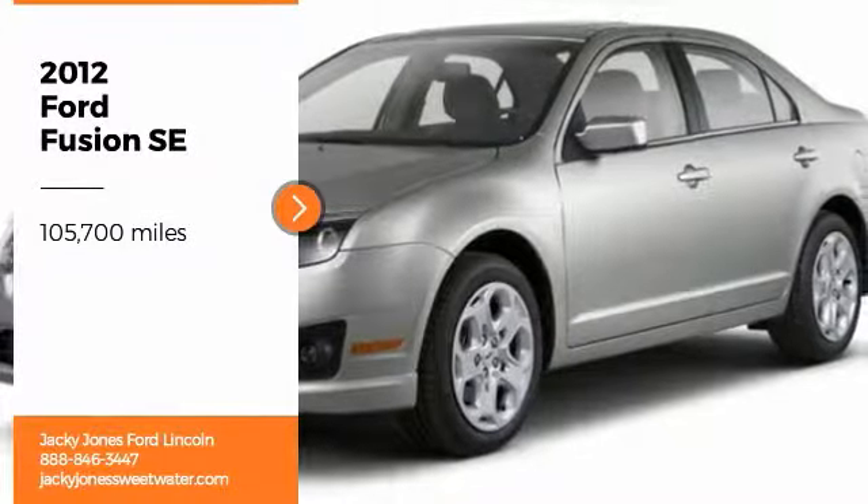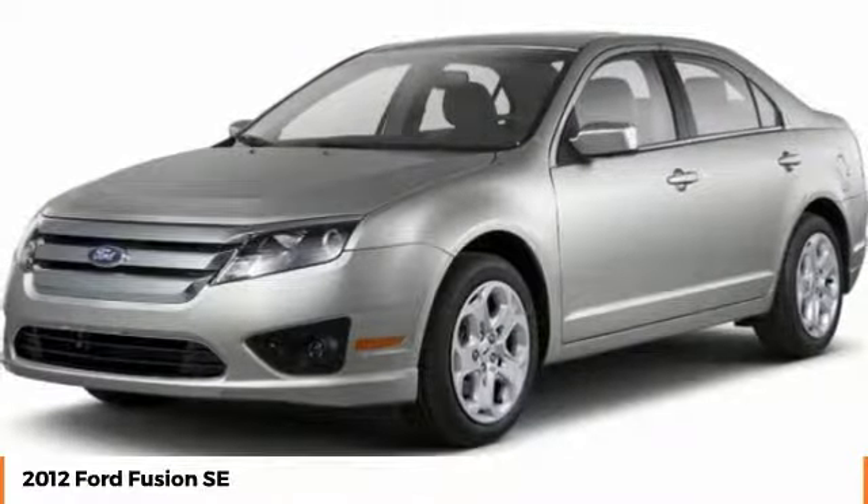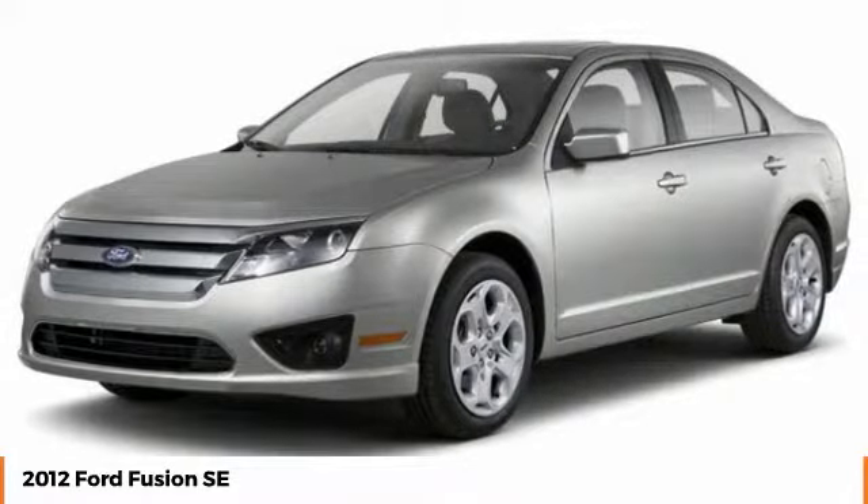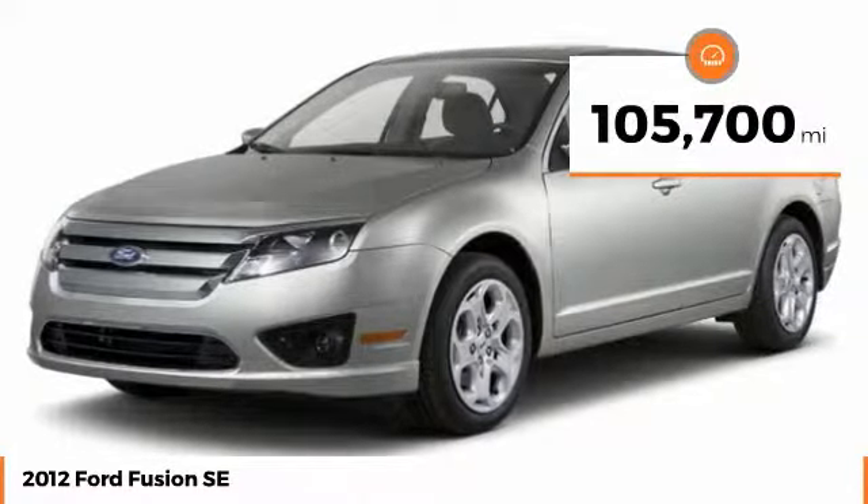We are pleased to show you the 2012 Fusion. You can have both impressive power and great economy in a Fusion. This vehicle has less than 110,000 miles.